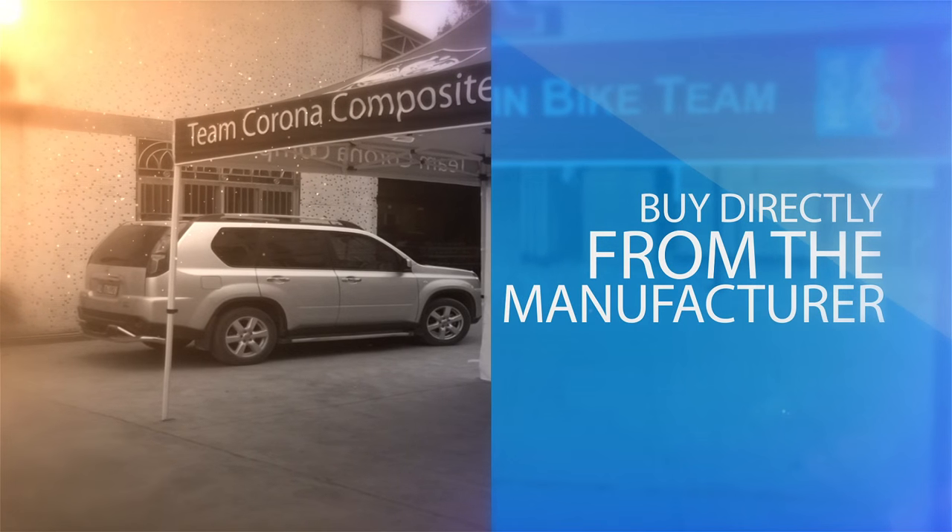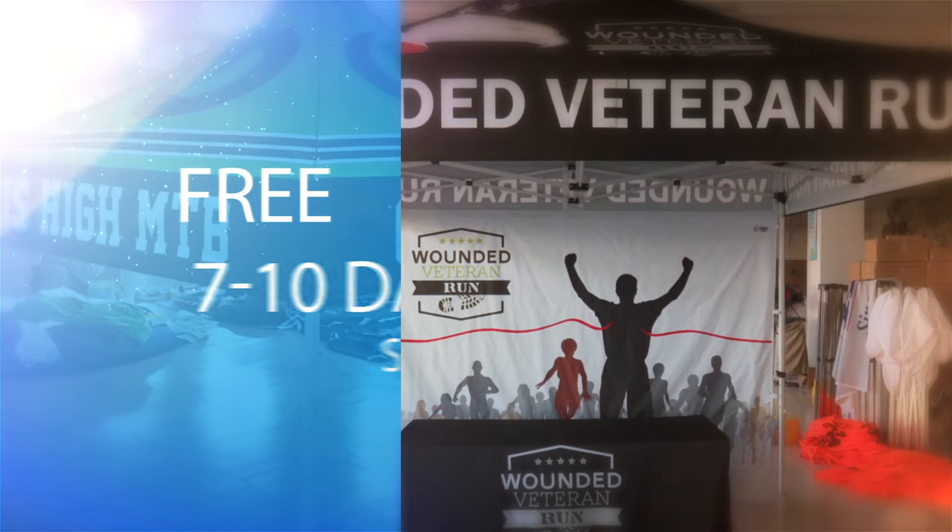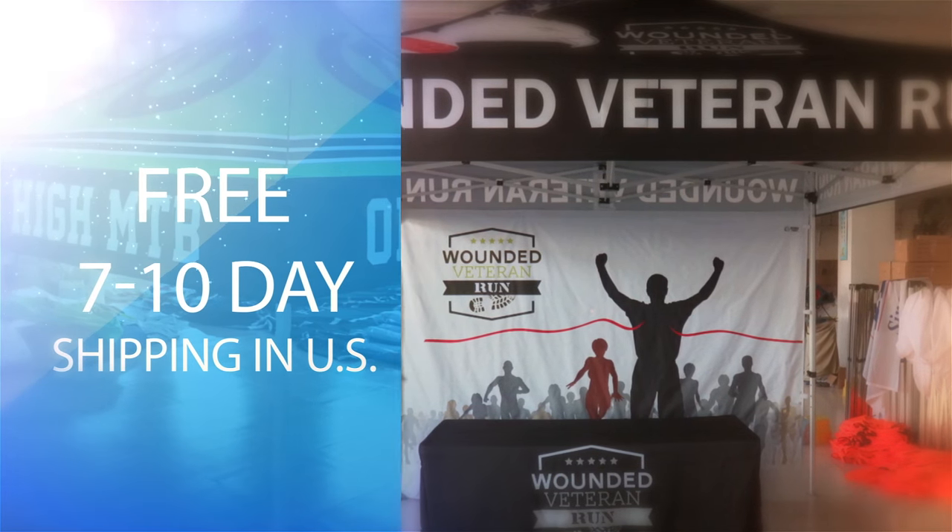Save money by buying directly from the manufacturer. Your product will arrive within 7 to 10 days, with rush options available. There's no minimum order and the process is very simple.